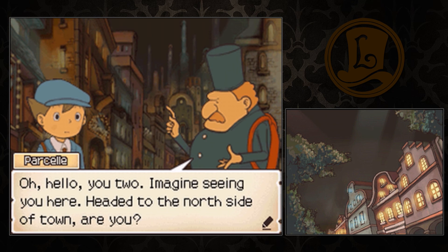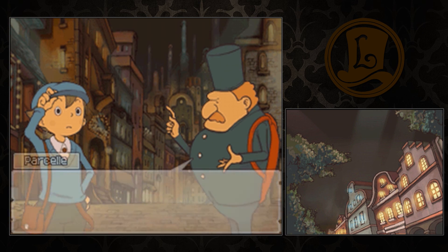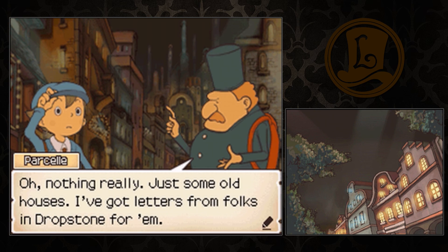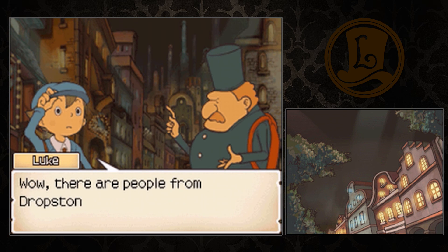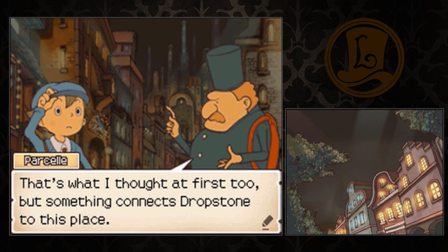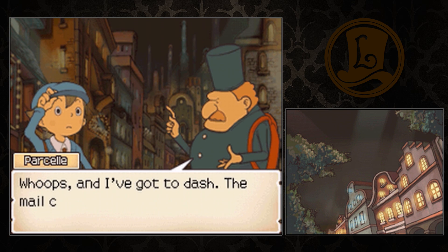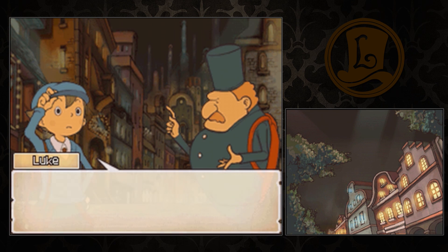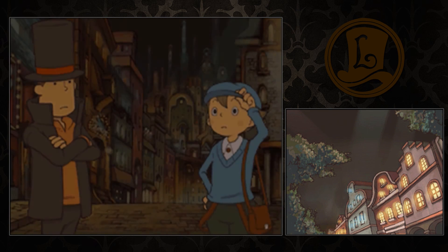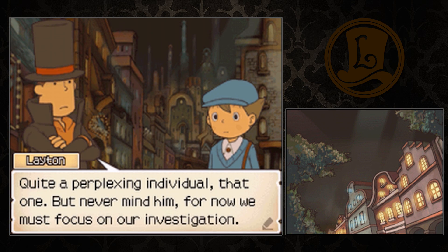Hello, you two! Imagine seeing you here — headed to the north side of town, are you? I'm the mailman! What's up there, anyhow? Just some old houses. I got letters from folks in Dropstone for them. Wow, there are people from Dropstone sending letters all the way out here? That's what I thought at first, too, but something connects Dropstone to this place. It's hard to describe in words, so I'll just leave it at that. Whoops, I got a dash — the mail can't be late. Mr. Parcell, please wait a moment. He didn't even look back once. Must be incredibly focused on delivering the mail. Quite a perplexing individual, that one. But never mind him, for now we must focus on our investigation.